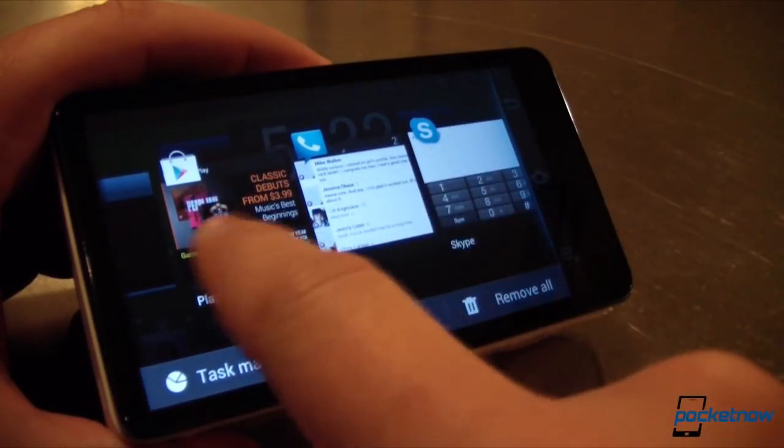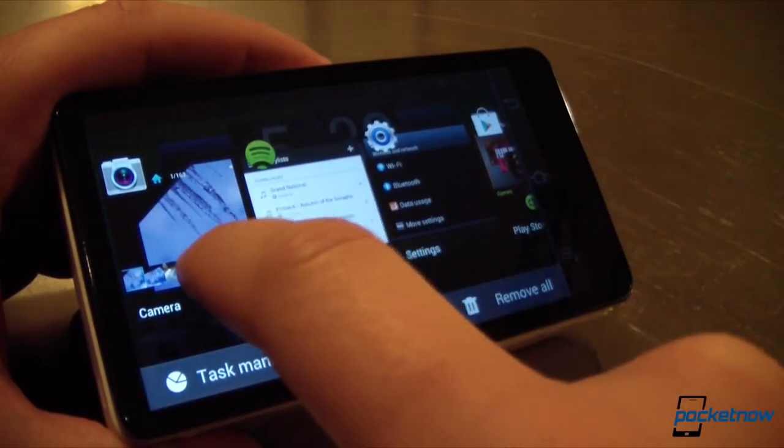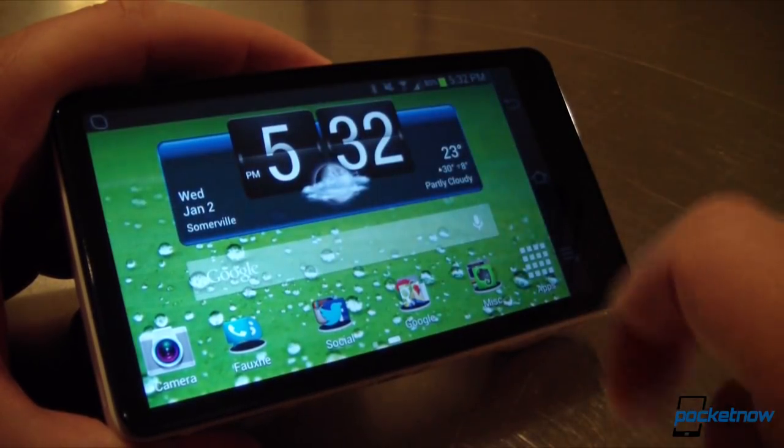Almost all of my email, text, and Gtalk alerts were delayed significantly during my time with the unit in standby, which says to me that Samsung has tweaked the unit's listening settings when the screen is off.